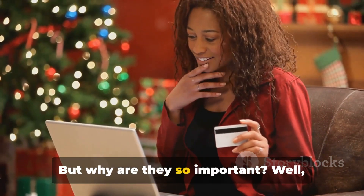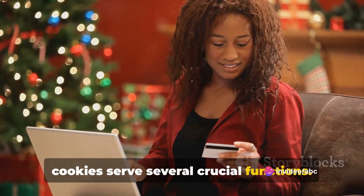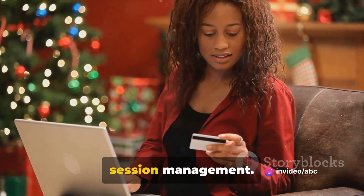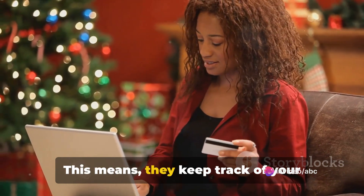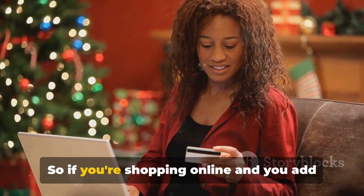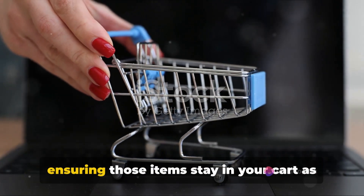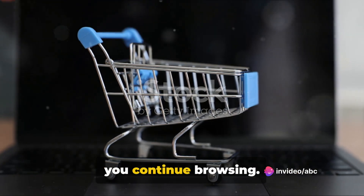But why are they so important? Well, cookies serve several crucial functions. For starters, they're responsible for session management. This means they keep track of your activities on a website during a session. So if you're shopping online and you add items to your cart, cookies are the ones ensuring those items stay in your cart as you continue browsing.